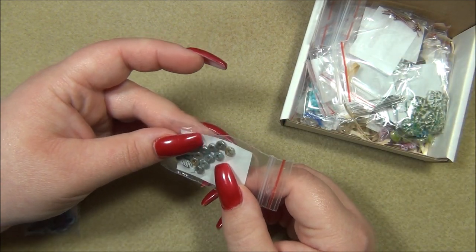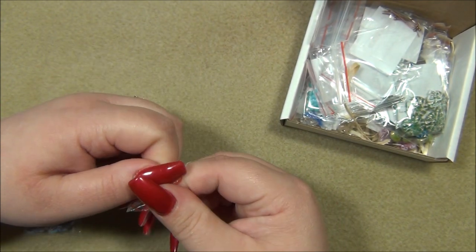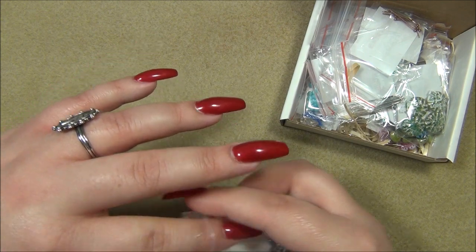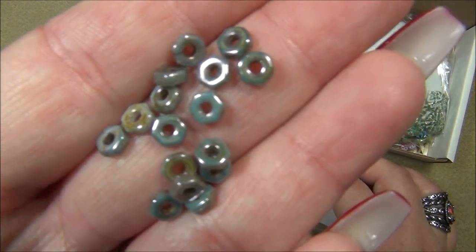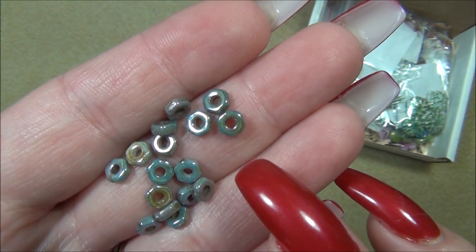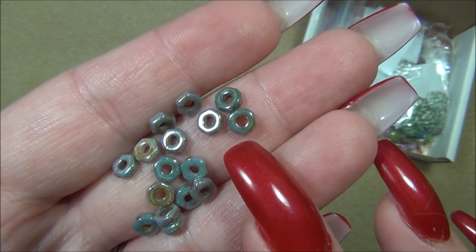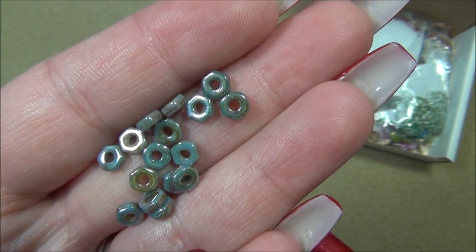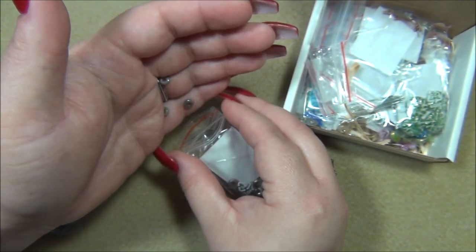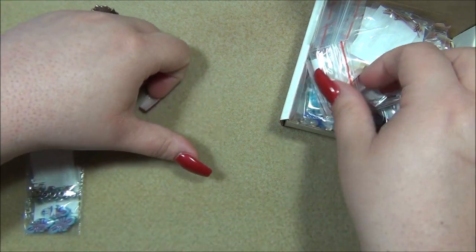These here look like little washers — or not washers, nuts. I can't remember if I used these in a weaving project or stringing. They have really big holes and they're great for using with leather — it's like a 1.5 millimeter hole. When I have beads with really big holes and I'm using a small thread or wire, I fill the hole up with seed beads or bugle beads. Bugle beads are really great for it because they come in all different lengths. I have these in my stash in silver and gold and they look just like metal.